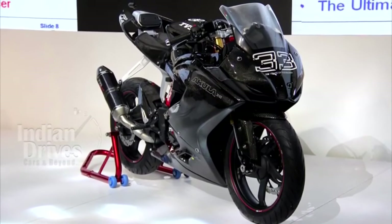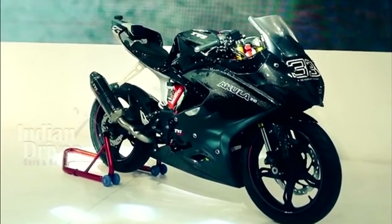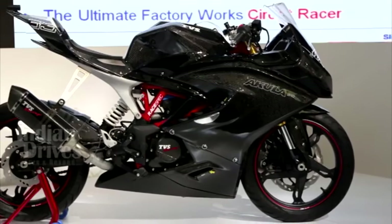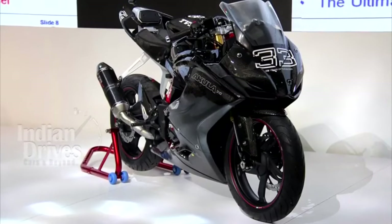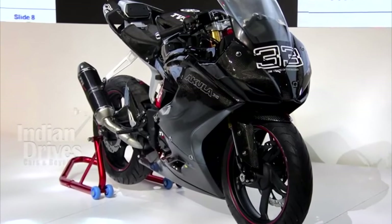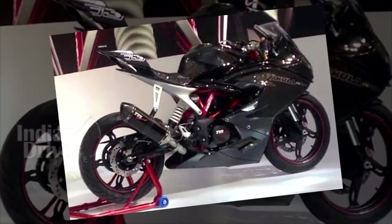At this year's Auto Expo, TVS is showing off a lot of concepts, quite unusual for an Indian company. Among the concepts being showcased is the Akula 310 racer, which is TVS's fully faired interpretation of the BMW G310R. The Akula 310 marks TVS's 33 years in the racing circuit. It is just a concept and will not be productionized. For more from the Indian Auto Expo, subscribe to our channel on YouTube.